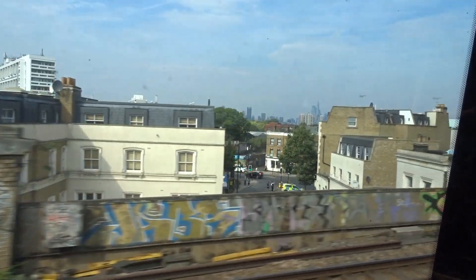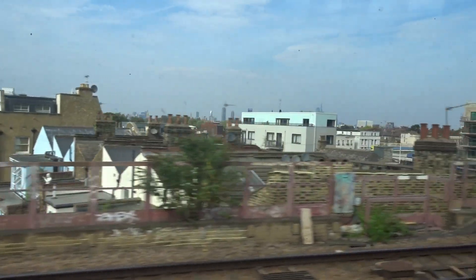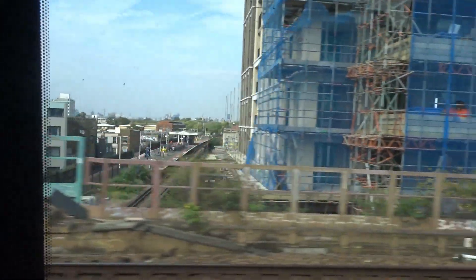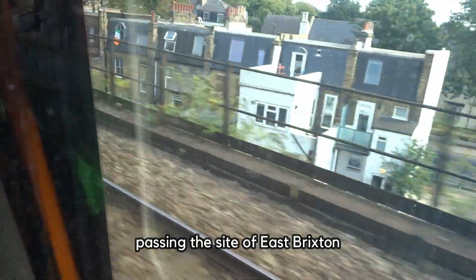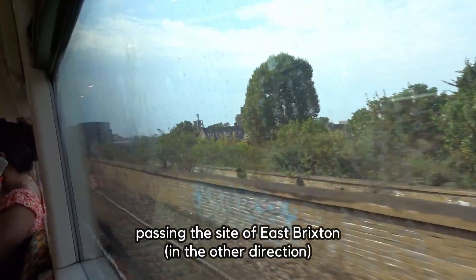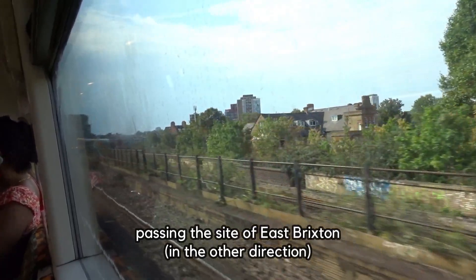For a while there have been a number of proposals, including reopening East Brixton, opening an interchange with Thameslink at Loughborough Junction, or attempting to build platforms at Brixton above the current station. Looking at the first option — reopening East Brixton — the possibility was actually studied by Lambeth Council back in 2014.